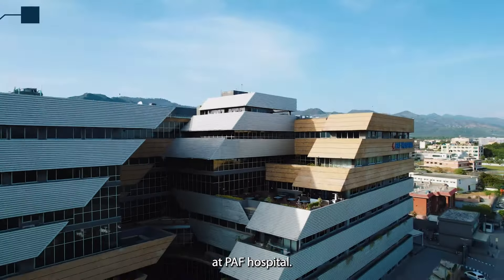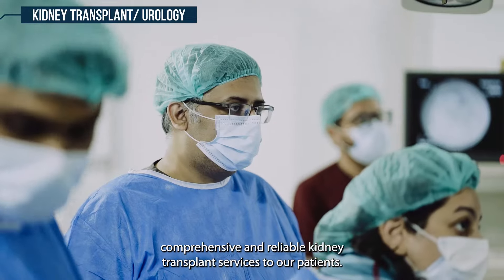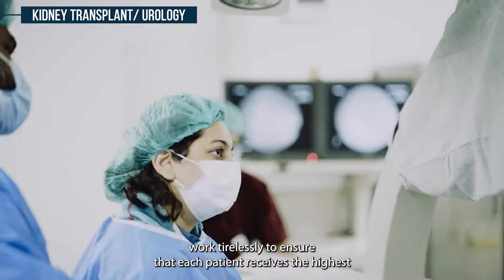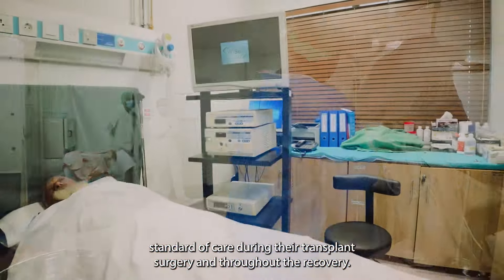At PAF Hospital, we understand the critical importance of providing comprehensive and reliable kidney transplant services to our patients. Our team of experienced surgeons and medical professionals work tirelessly to ensure that each patient receives the highest standard of care during their transplant surgery and throughout their recovery.